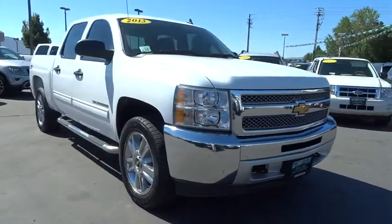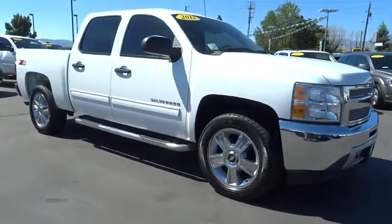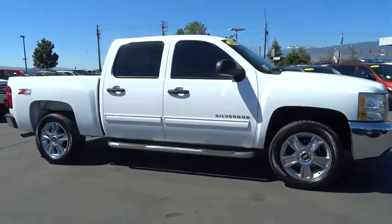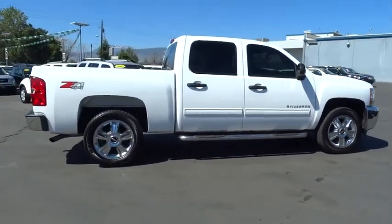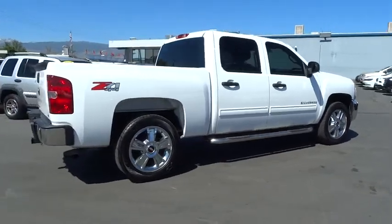The 2013 Silverado 1500. The Chevy Silverado 1500 has the lowest cost of ownership of any full-size pickup. This vehicle has less than 25,000 miles.